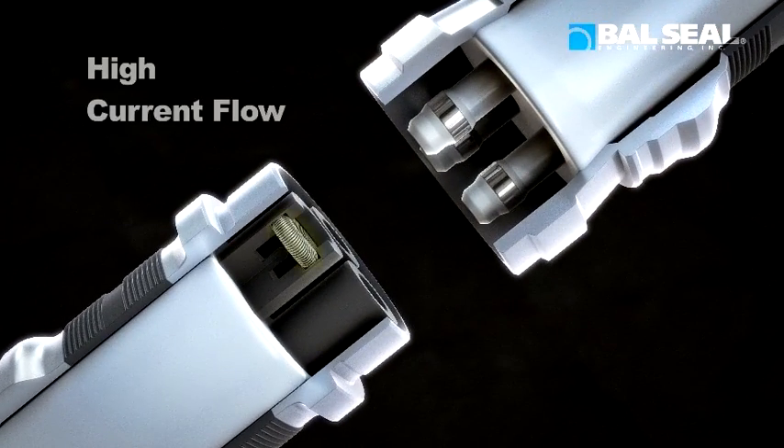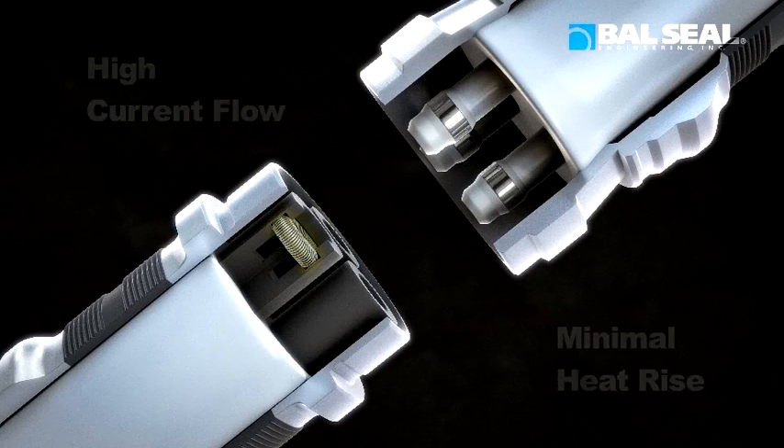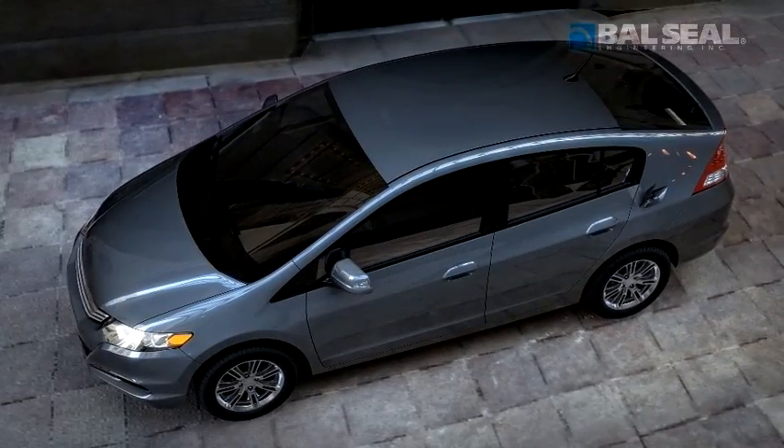Capable of handling high current flow in tight spaces with minimal heat rise, these springs automatically compensate for misalignment and surface irregularities that may otherwise compromise charging efficiency.